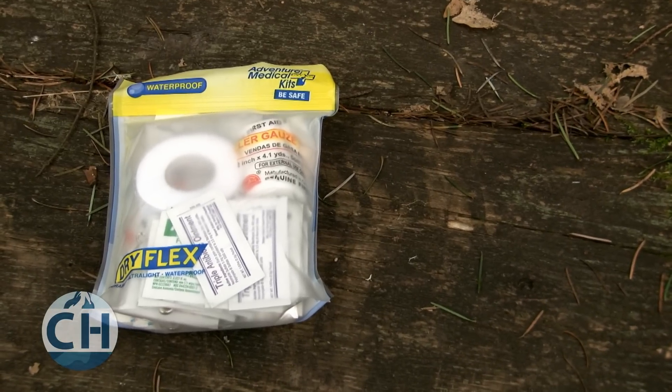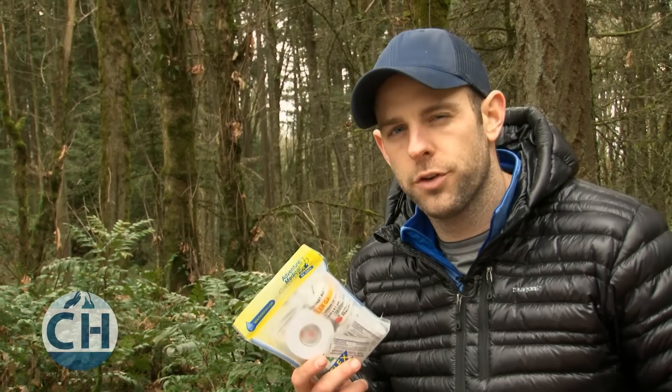Premade kits can be a good start, but you're definitely going to want to customize them for your own use. Repackage them to save weight, take out the extras, and put in your own medications. You can also just make your own first aid kit, which can often be lighter and cheaper. Let's take a look at what you're going to want to make sure to put in it.